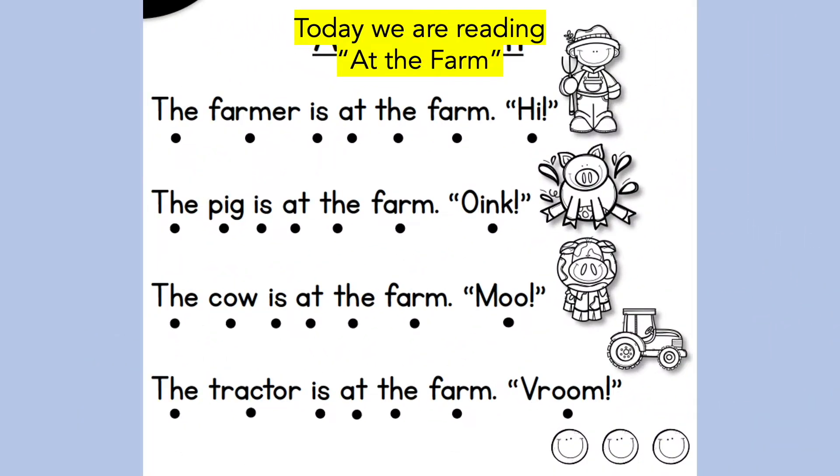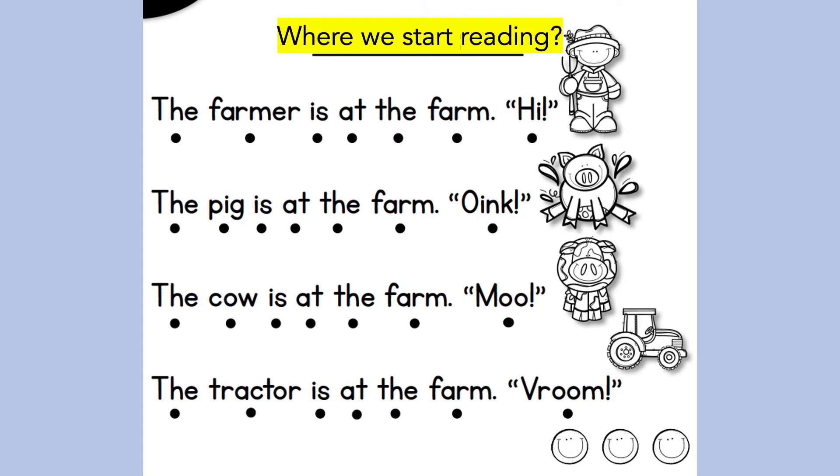Let's start with reading comprehension. First, we are going to read the passage 'At the Farm.' I want you to read the first two sentences with me. Follow the pointer and point to the red dot as we read each word. Today we are reading at the farm. Scholars, can you point to where we start reading? If you're pointing right here, that's correct — we start at the first line.